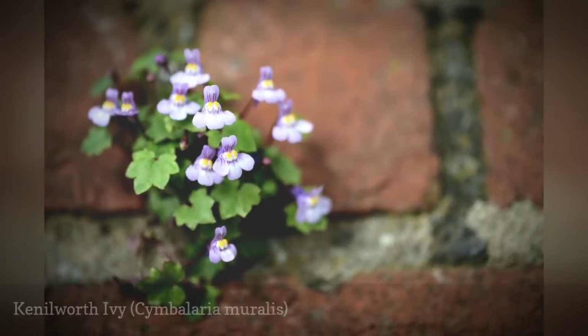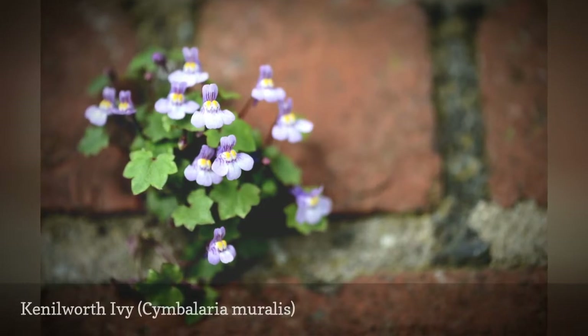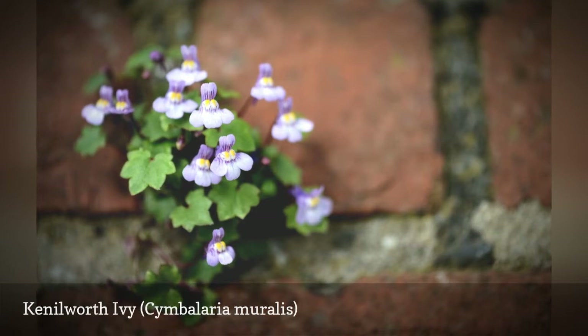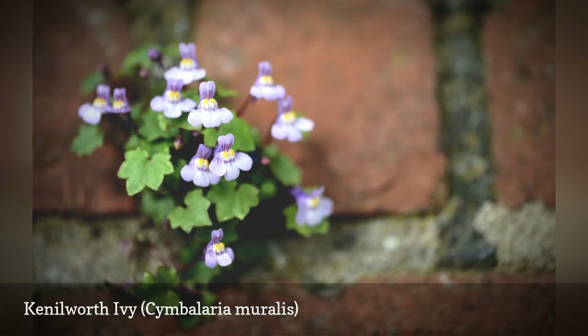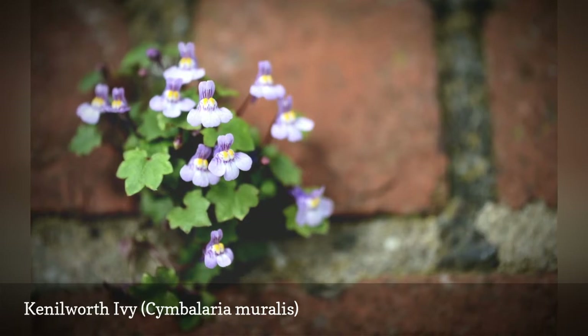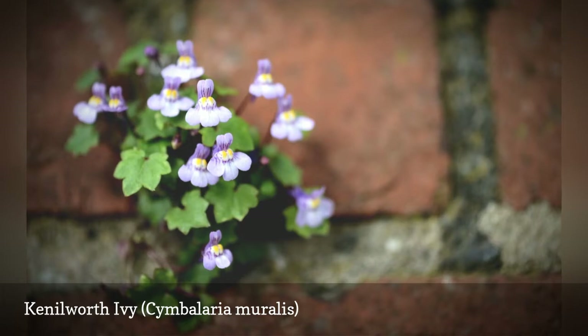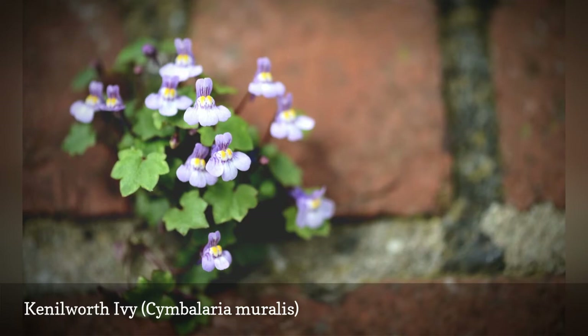Part of the charm of Cymbalaria muralis, also called ivy-leaved toadflax, is the wonderful scalloped foliage that adds texture to the landscape even when the lavender flowers aren't blooming. However, that doesn't happen much, as the plants can remain in bloom from spring until fall in moist soils with some afternoon shade. Kenilworth ivy is only hardy in zone 6 and warmer, but self-seeding in colder areas is common.